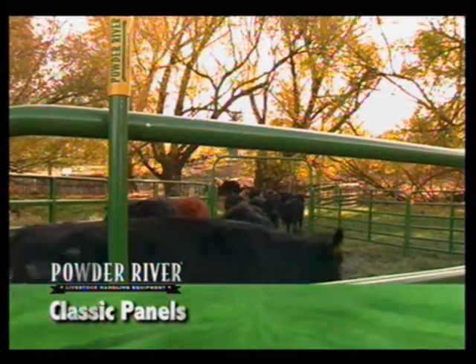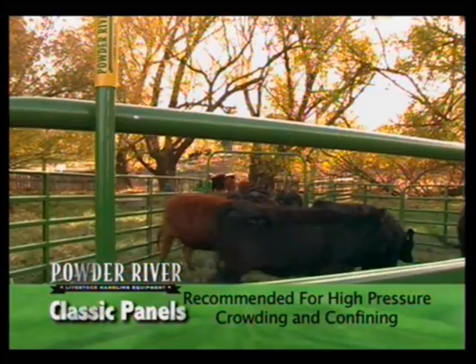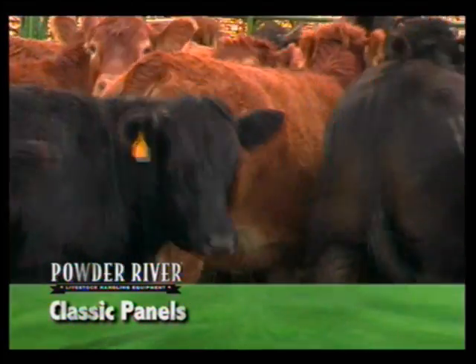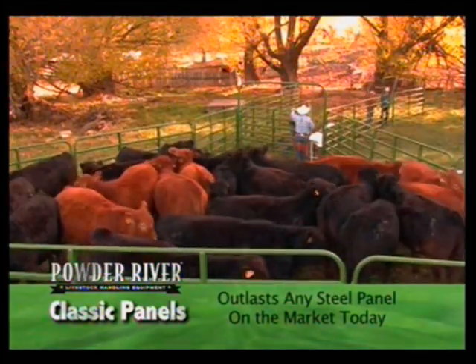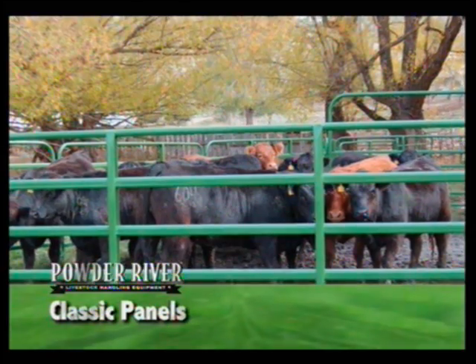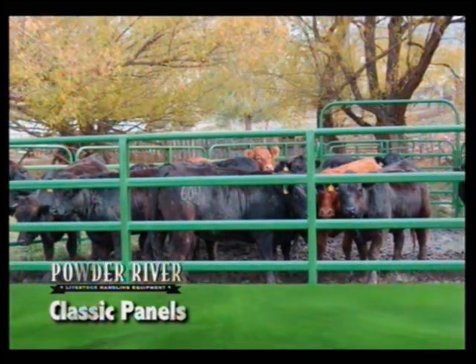The Powder River classic panels are recommended for high-pressure crowding and confining applications that require high tensile strength and durability, and will outlast any commercial steel panel on the market today. They are a great investment in the future of any operation.